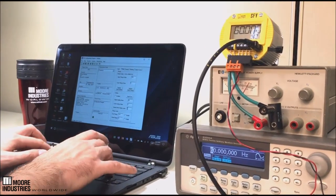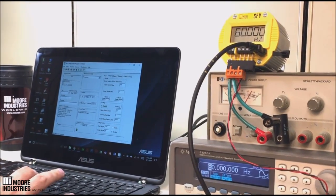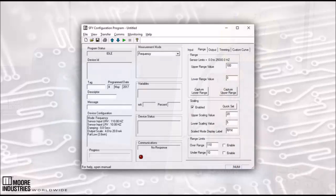The SFY is PC programmable with easy-to-use, free Windows software providing a convenient and quick way to configure, calibrate, monitor, and save all application-specific operating parameters.